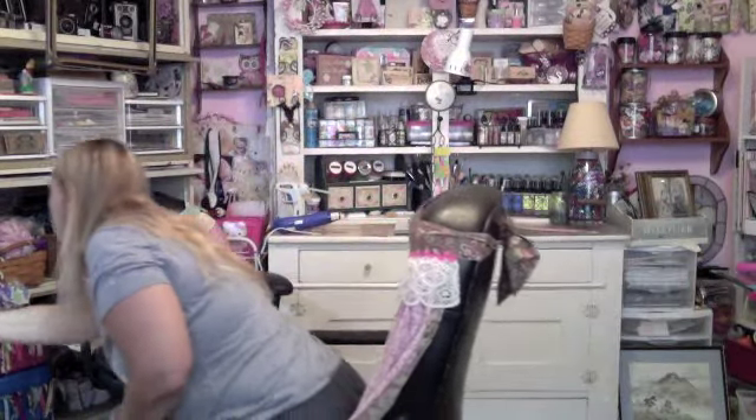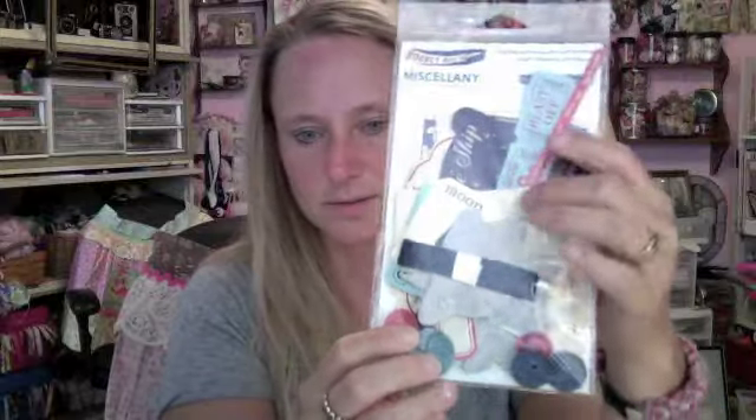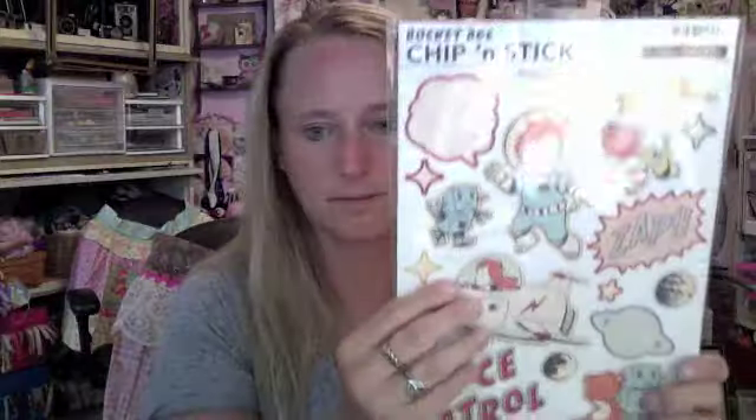I'm in love with the Rockin' Age paper — thanks Crafting Kate. I went ahead and got the paper and something else that goes with it. I got the Rockin' Age paper, which is so stinking cute. And then I got the miscellany, which has all these little different ephemera in it. And then I got the Chip and Stick of it — look at the little bear and the little robot, and the little kid with the rocket and his little bear. This little kid right here reminds me of my son.